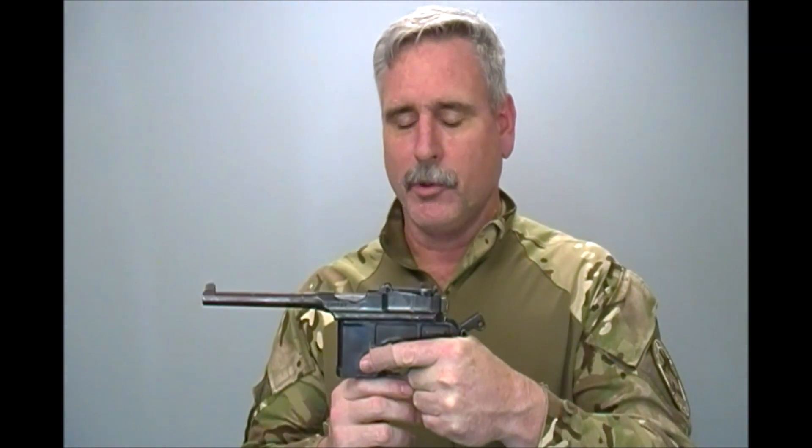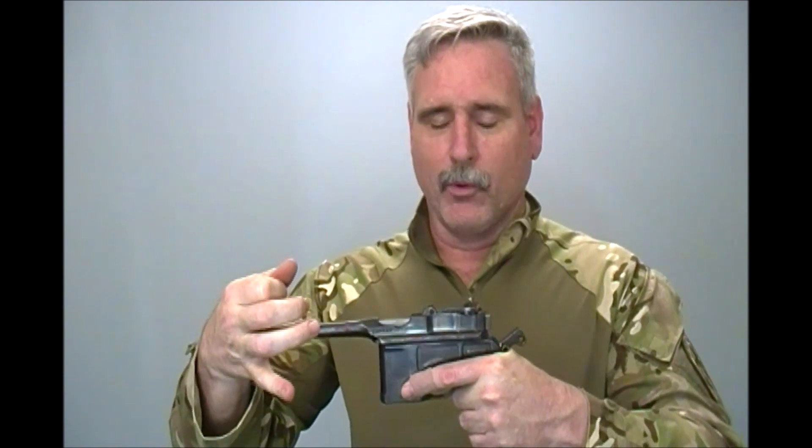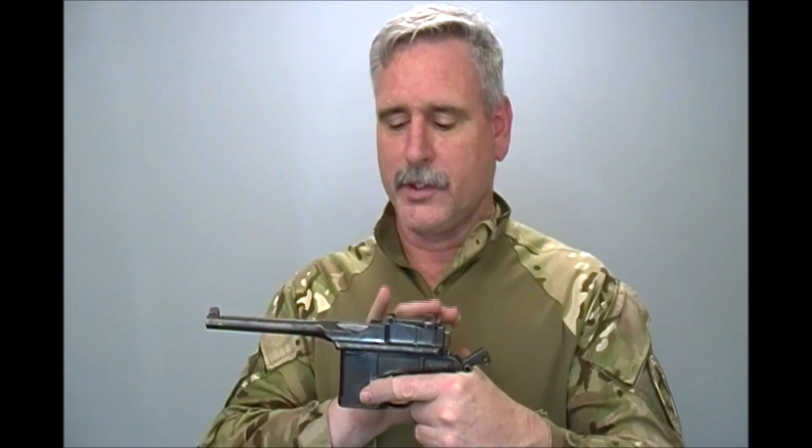The C96 is a short recoil system. When you pull the trigger, the barrel travels back a little bit rearward before the gun unlocks. That's so pressure is dropped to a safe level, so when the bolt disengages you don't get a firing out-of-battery situation.